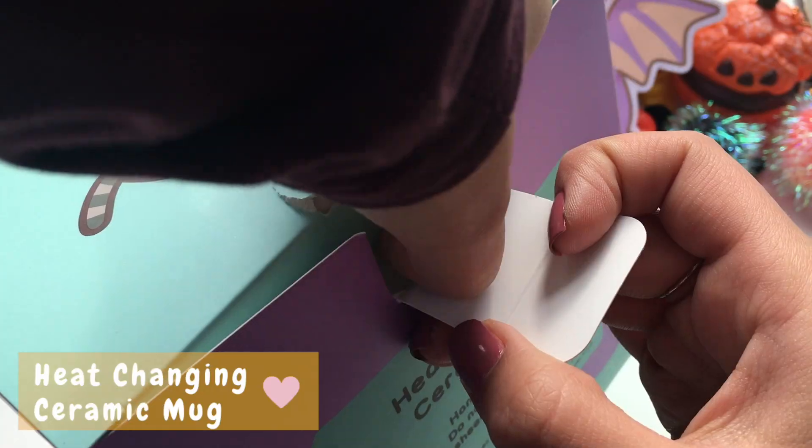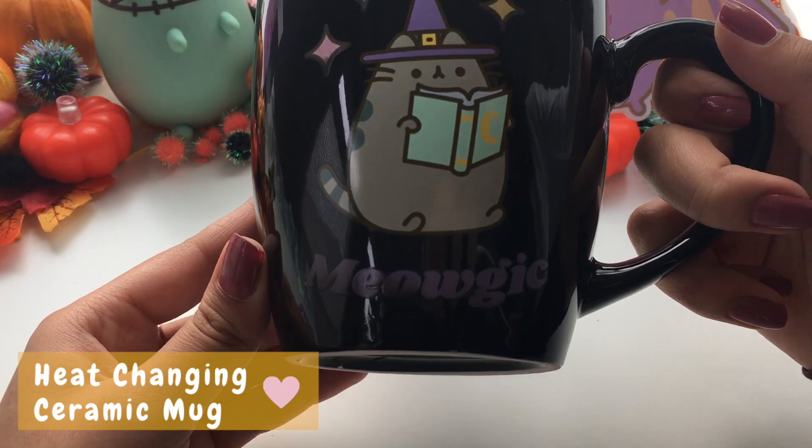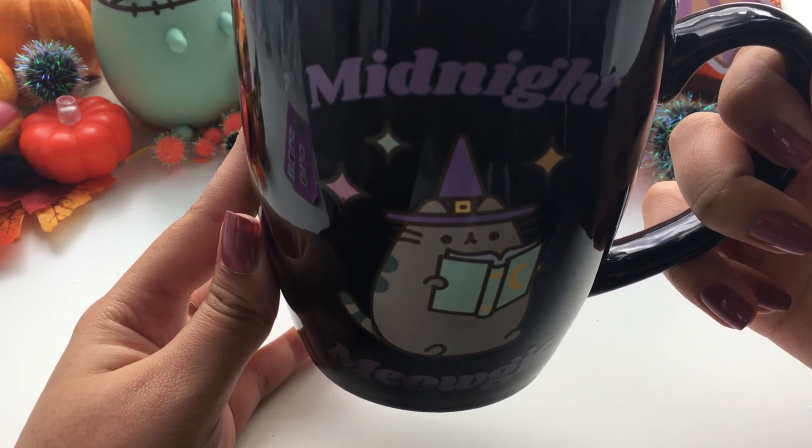We love the next item which is a heat changing ceramic mug. This black mug has a witch Pusheen on the front along with the words 'midnight magic' and some colorful sparkles that appear when a hot drink is poured into the cup.